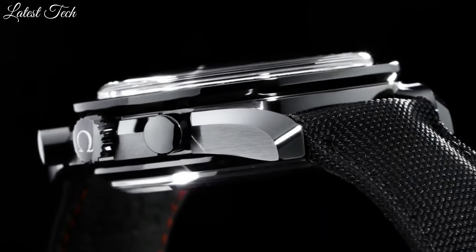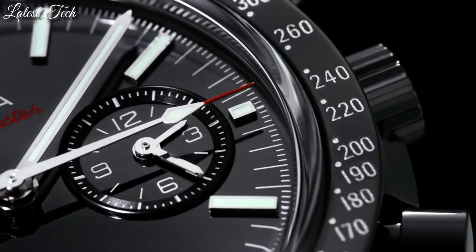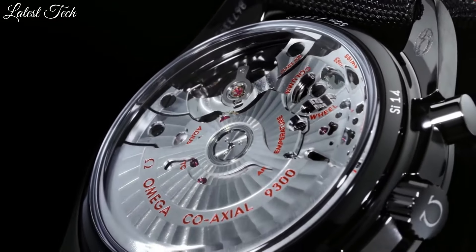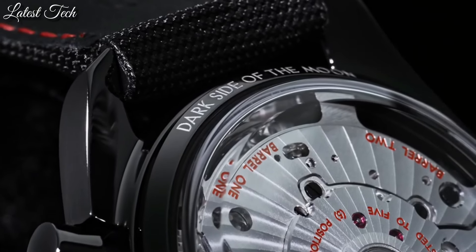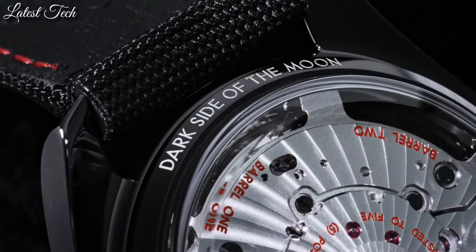Band width 22.9 millimeters, band length 9 inches. Water-resistant at 50 meters (165 feet). Functions: chronograph, date, hour, minute, second, chronometer, tachymeter. Luxury watch style. Swiss made.